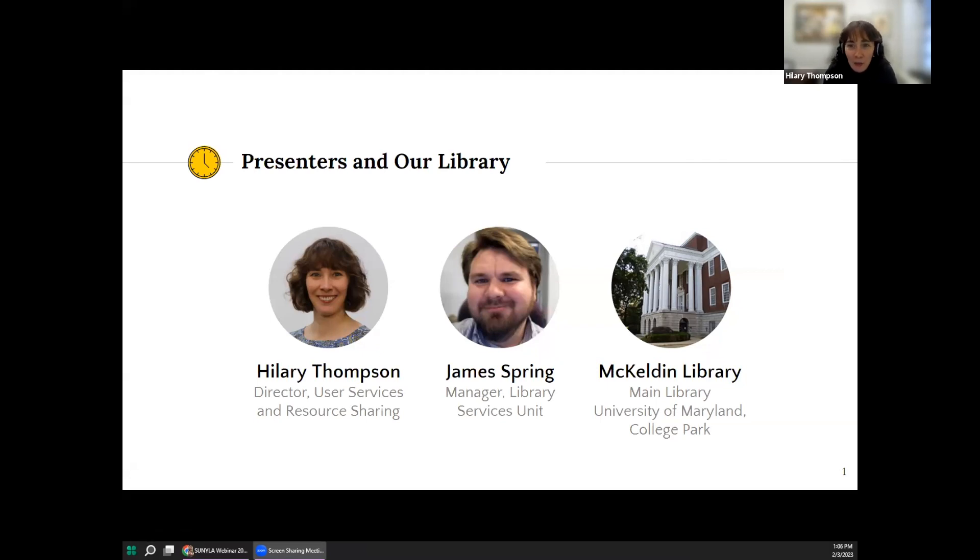A little bit about McKeldin for background and context. It is a fairly large, high-traffic library with approximately 850,000 visits per year. We serve not only the 40,000 students and 14,000 faculty and staff here at UMD, but also the wider community — we are open to the public. For most of the year, McKeldin is open seven days per week, and we're also open 24-5 during the fall and spring semesters. We have two service points, one each on the first and second floors, that are staffed whenever McKeldin is open.